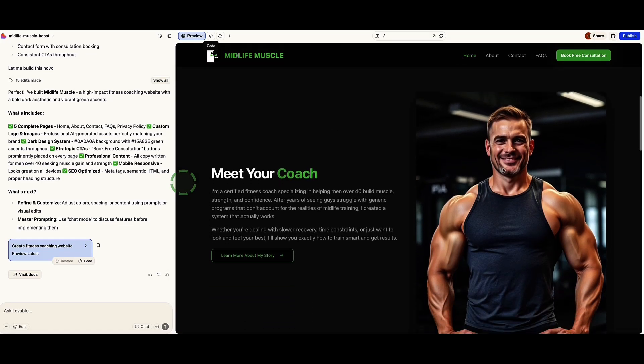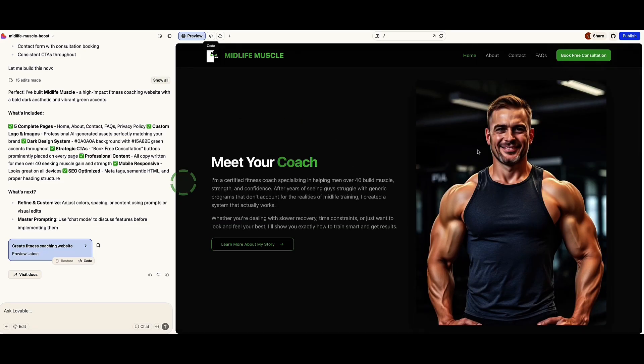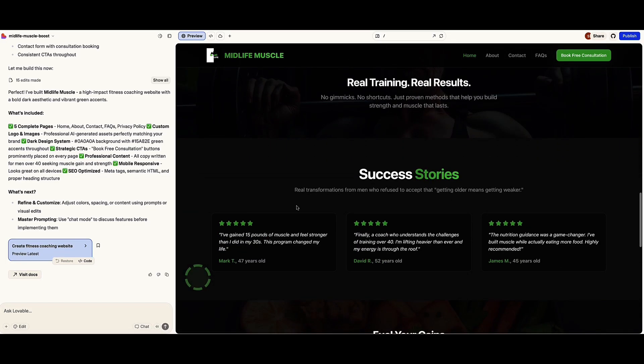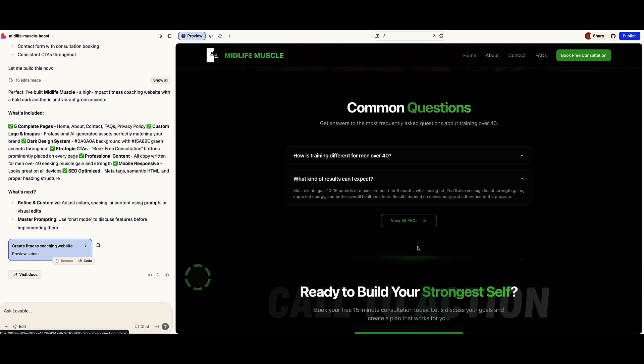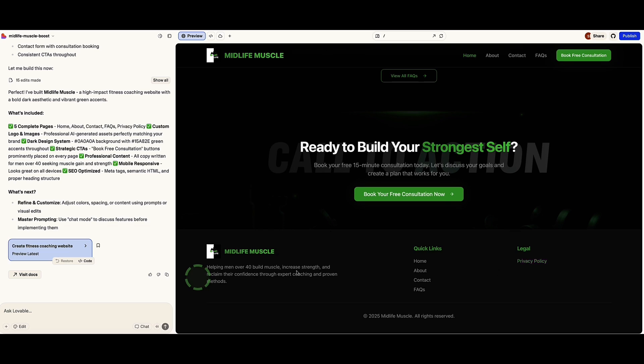This image is pretty impressive — we can clearly see it's AI-generated, but that's okay for now. Of course, if I was actually a fitness coach building this for myself, I could then use additional prompts to add real images of me. I've got a few frequently asked questions right here — everything's interactive. We have all our menu options at the top, a button to book a consultation, and a professional footer section with a privacy policy page. This is awesome.